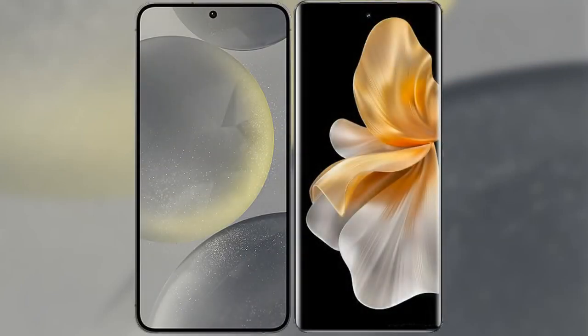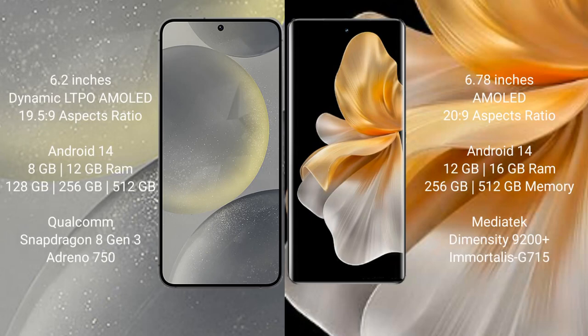I will compare the new Samsung Galaxy S24 with Vivo S18 Pro. Samsung Galaxy S24 comes with a 6.2-inch Dynamic LTPO AMOLED display and aspect ratio 19.5:9. Vivo S18 Pro comes with a 6.78-inch AMOLED display and aspect ratio 20:9.